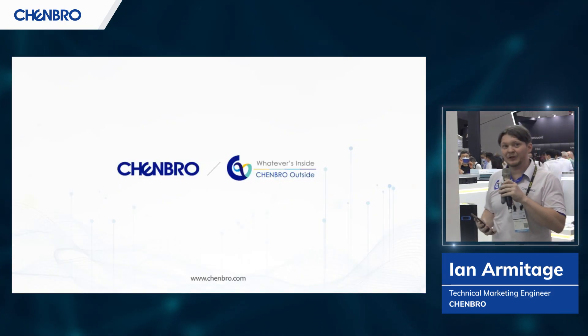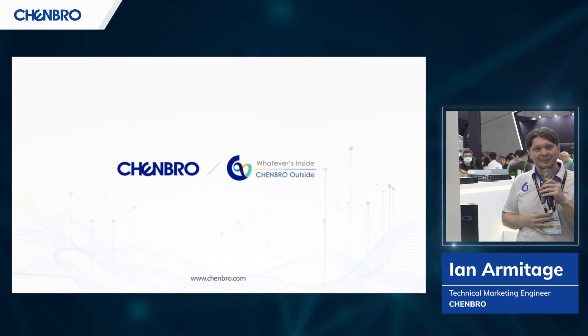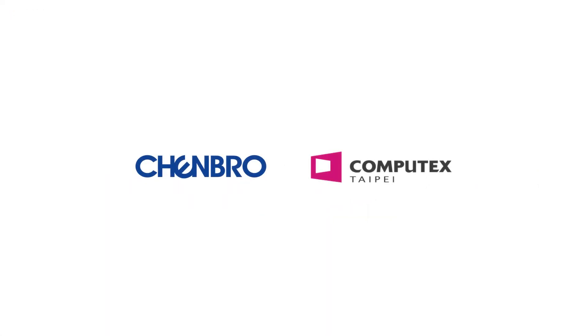I do hope you get the chance to take a look at some of the technologies we talked about today. I want to thank you from the bottom of our heart for stopping by. We appreciate your patronage — keep Chenbro in mind for all of your server solutions in the future. Thank you.